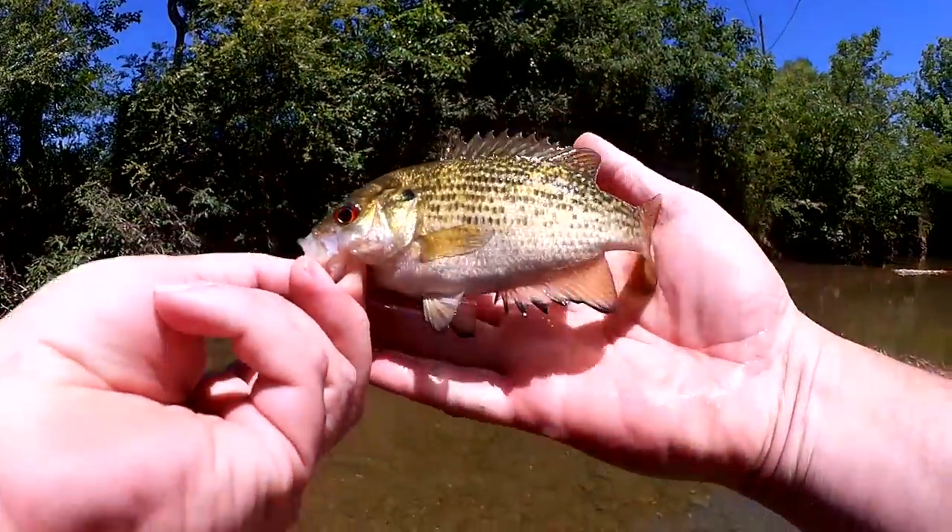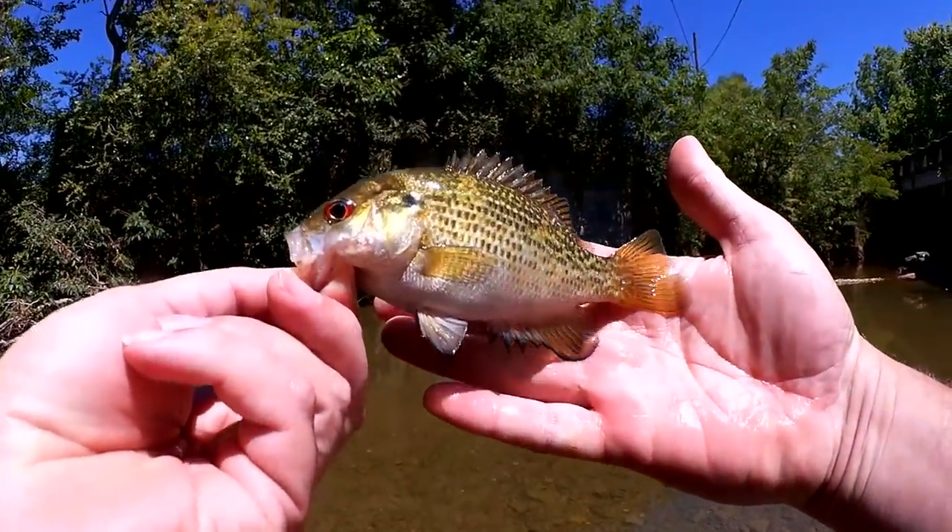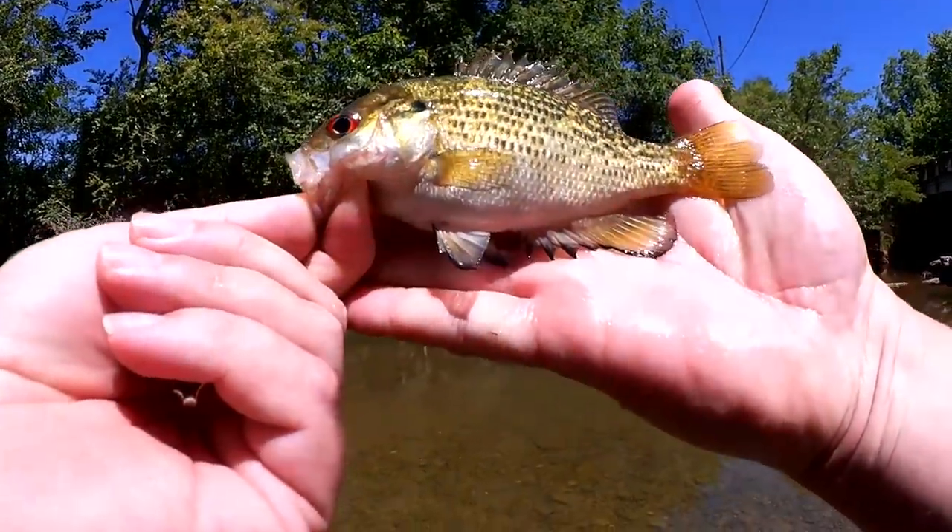First fish of the day! Nice looking rock bass here. Look at his fins — they're all black on the bottom.